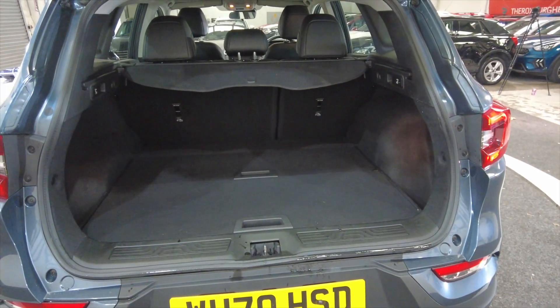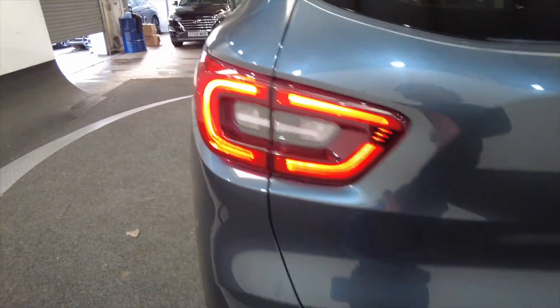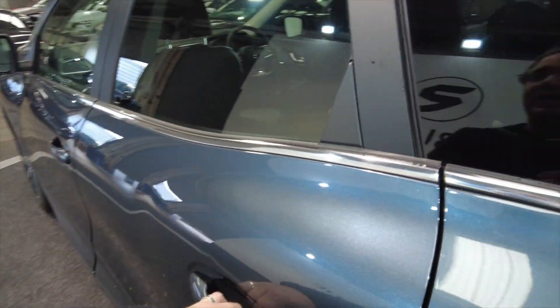There's a fantastic large boot in these cars, really spacious. You've got a little bit more storage just underneath there, perfect for a family. These rear seats do fold as well for additional space.